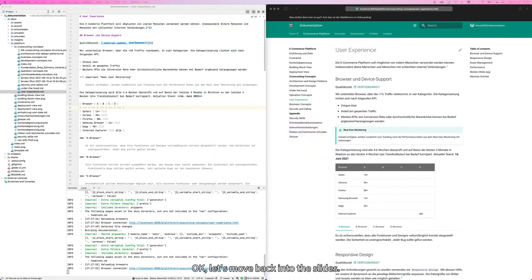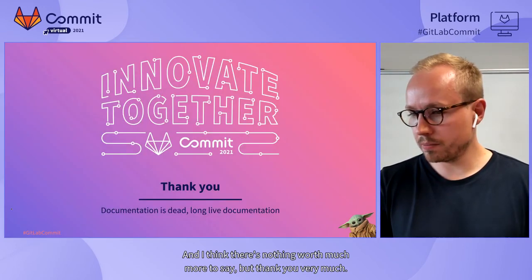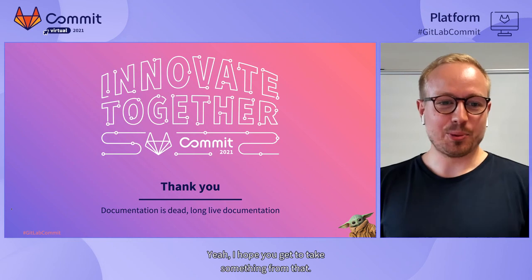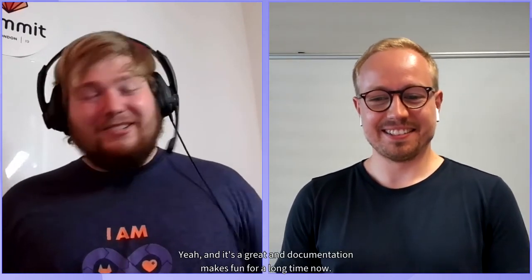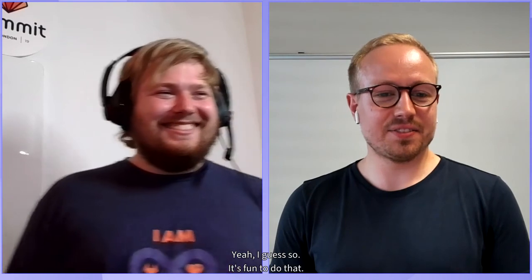Thank you very much, it was a pleasure and a lot of fun. I hope you could take something from that. For me, documentation makes fun for a long time now. I actually liked writing our platform documentation because it was fun — I didn't have to think about the layout so much; it looked good very fast. Thank you very much for listening. We are done. Bye!